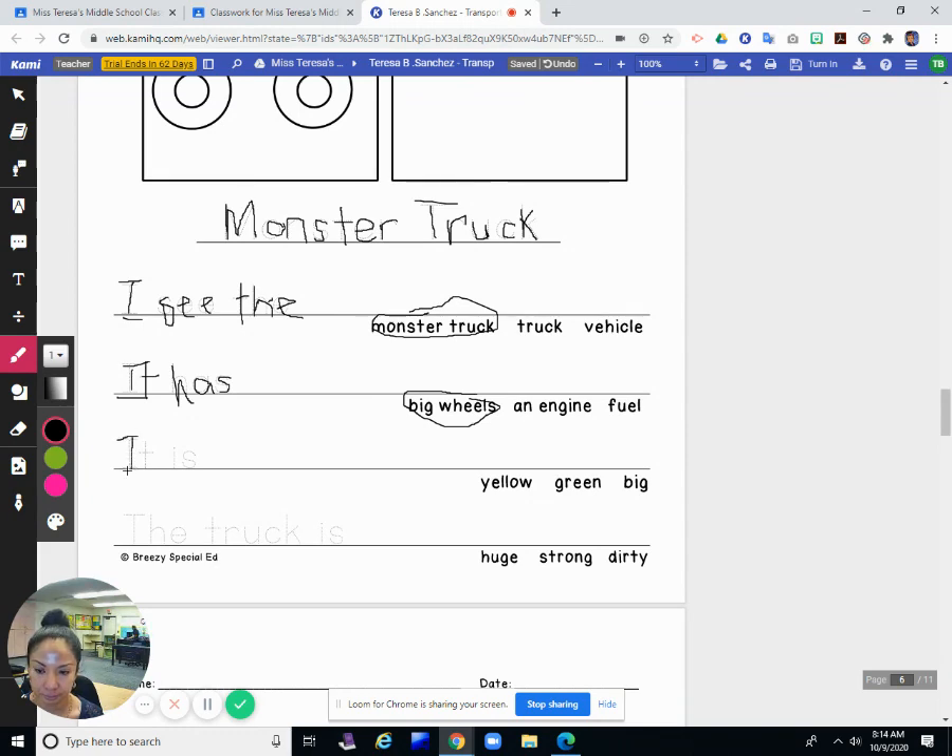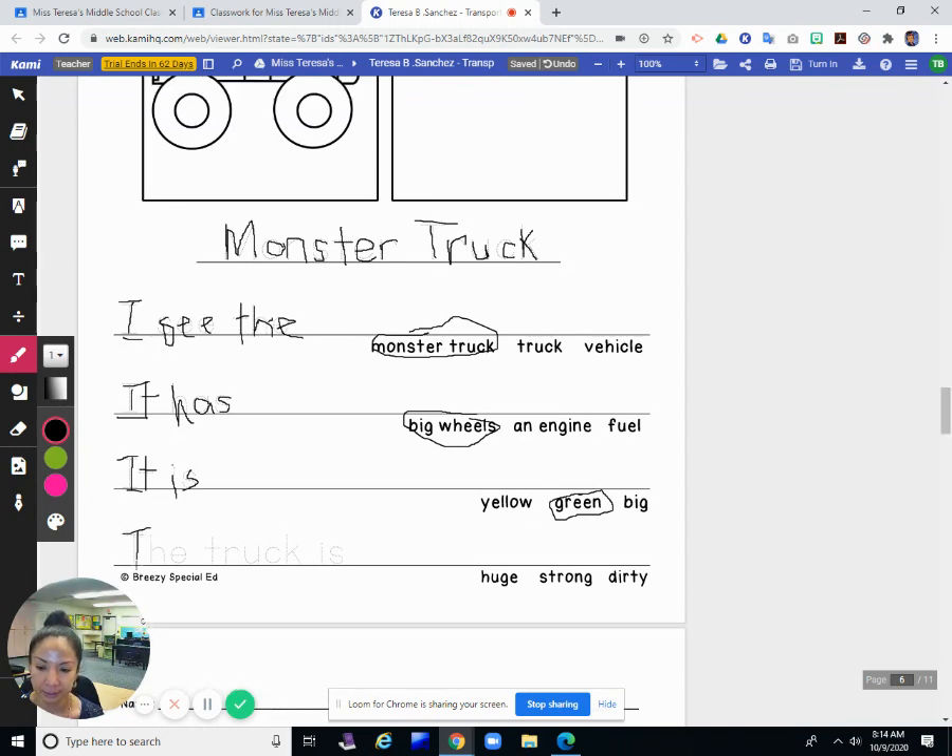It is — what is it — yellow, green, or big? I'm going to say it's green. I'll pick green. And remember, you can pick a different word if you want when you do your own. The truck is what? It's huge, it's strong, it's dirty. This time I'll pick huge — another word for big. It is very big.